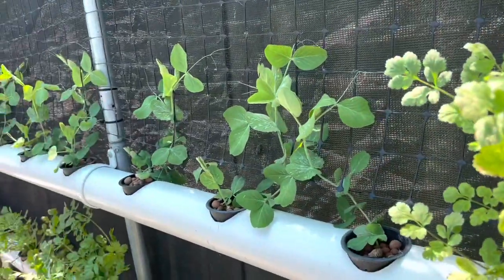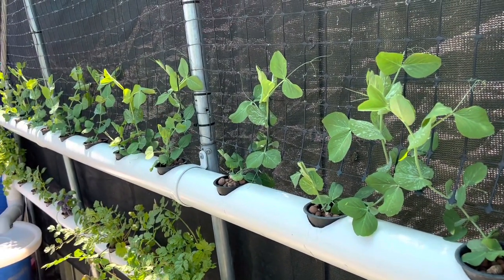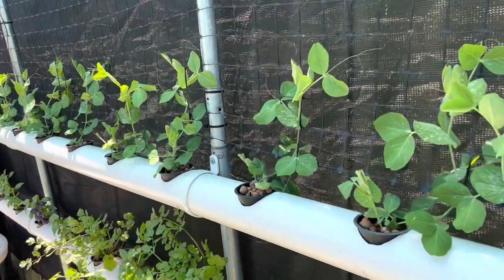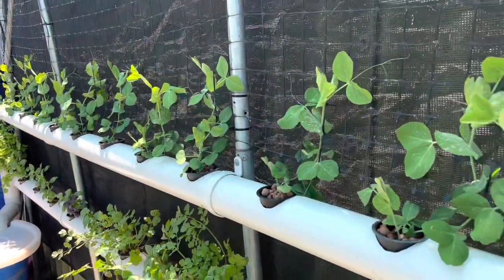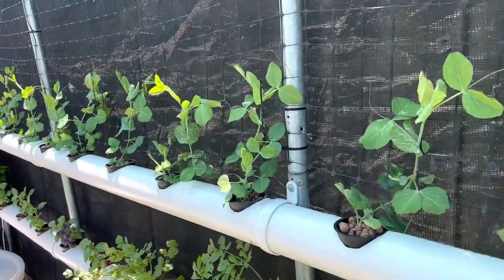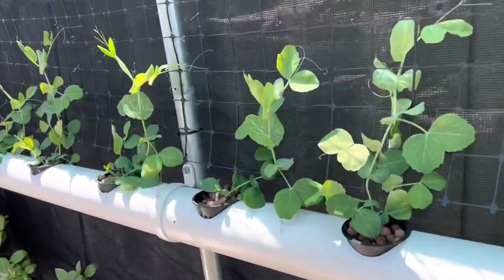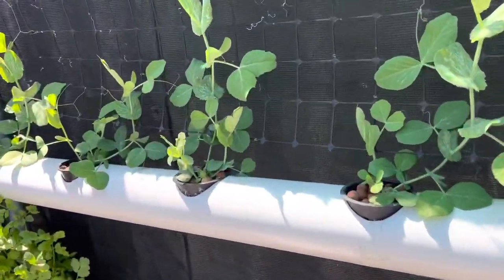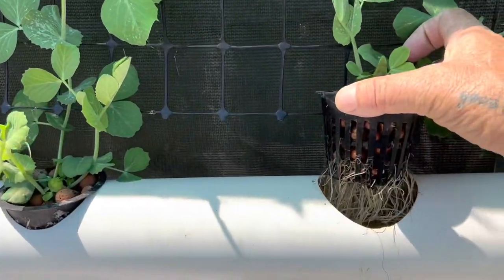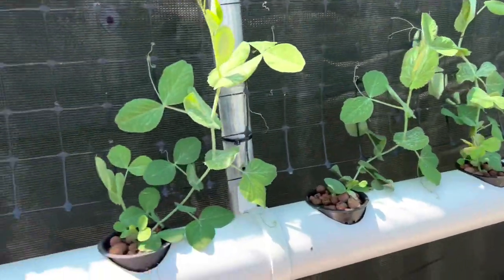I noticed when I was driving down to the sandpit the other day that the Vietnamese or Chinese market gardeners had planted some snow peas. I thought, a bit late in the season, but if they're doing it I'm going to give it a go, because it's always good to have snow peas. So I put some snow peas in here and so far they're looking great — storming away. We'll have a go at that.